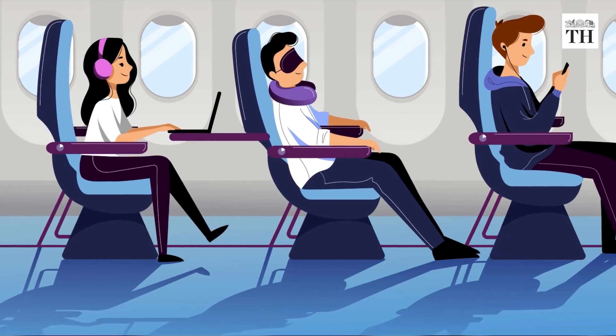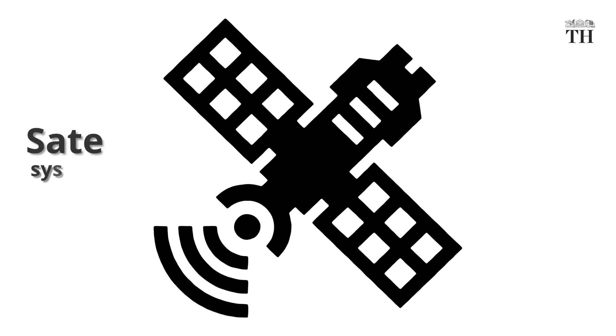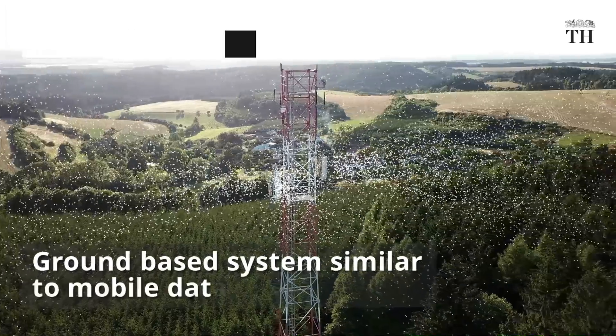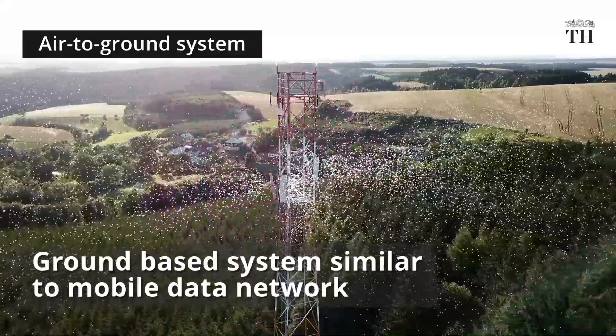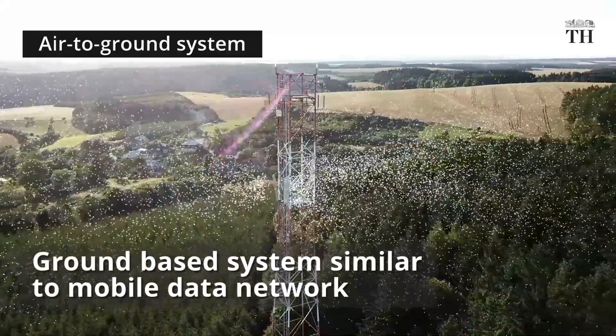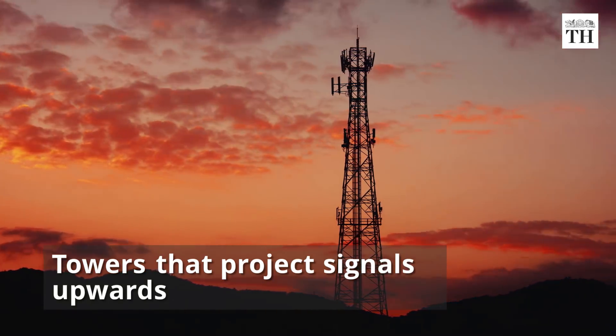There are two systems of connectivity for in-flight Wi-Fi: air-to-ground and satellite. The air-to-ground system is a ground-based system that works similar to mobile data networks on cell phones. There are towers that project signals upwards, unlike mobile data towers that project downwards.